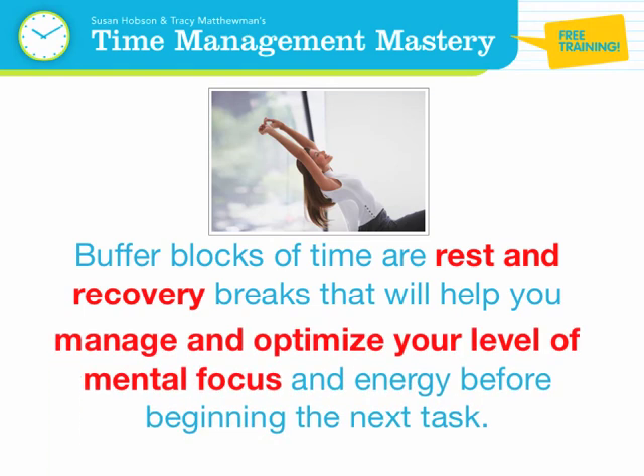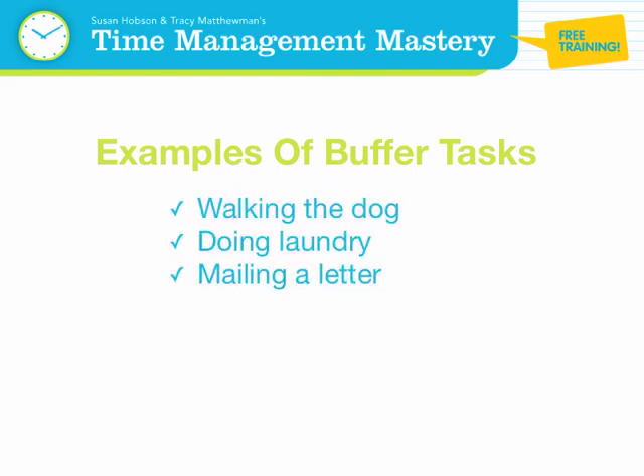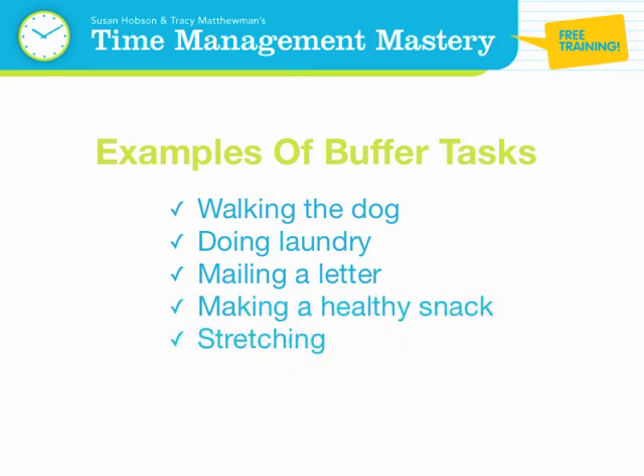Examples of buffer tasks are walking the dog, doing laundry, mailing a letter, making a healthy snack, stretching, and doing some housework.